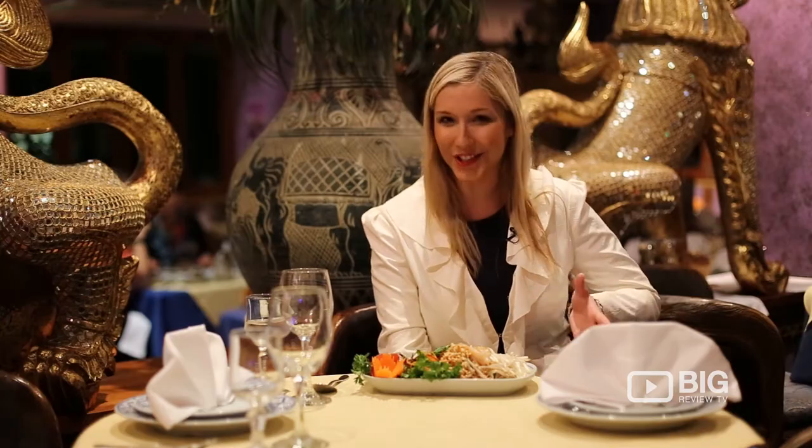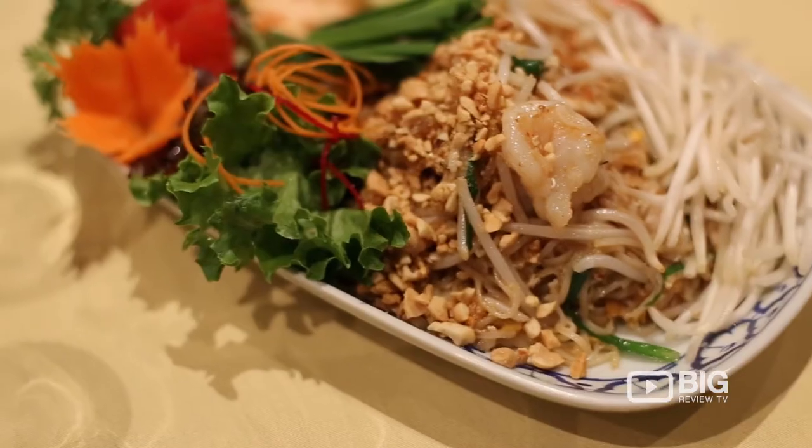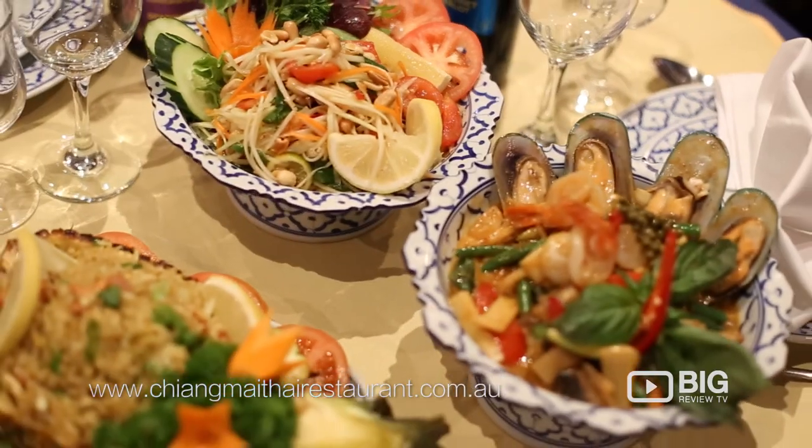Now what you really come here for is the food. Just take a look at this dish — this is one of the most popular meals. It is the Pad Thai noodles and it just looks like a work of art. You've got the carrot and tomato here turned into flowers. It's simply stunning.